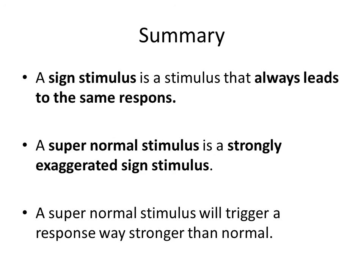To summarize: a sign stimulus is a stimulus that always leads to the same response. A supernormal stimulus is a strongly exaggerated sign stimulus, and a supernormal stimulus will trigger a response way stronger than normal. Thank you for watching.